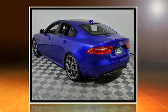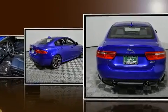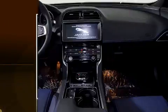Jaguar infused the interior with top-shelf amenities such as a built-in garage door transmitter, rain-sensing wipers, blind-spot sensor, and remote keyless entry.